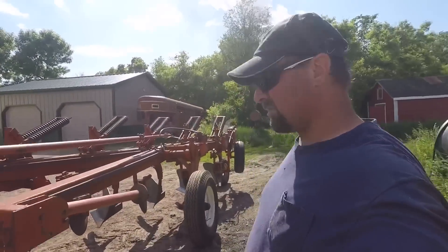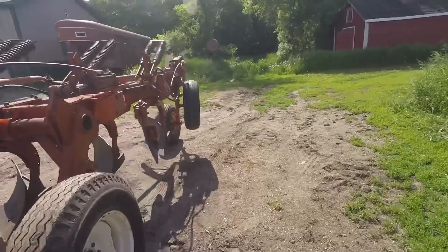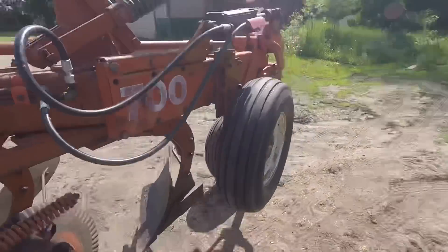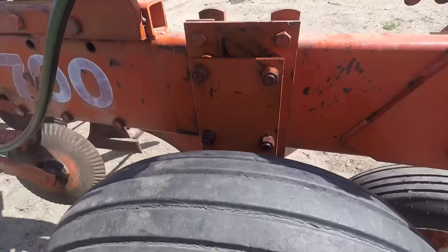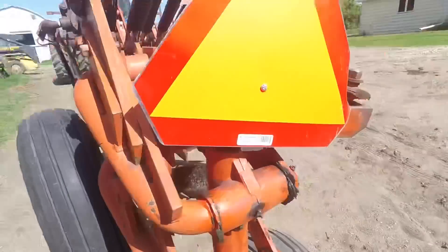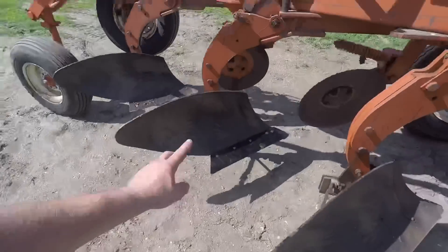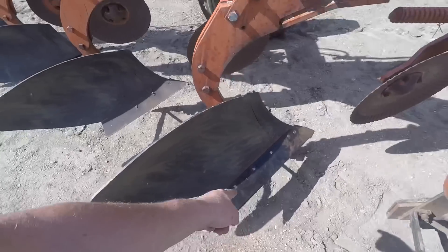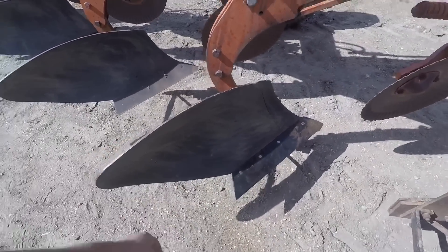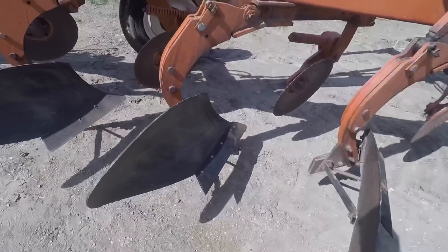Okay, I got the plow all ready to go. I got the gauge wheel — I just set it down a little bit, but I brought a wrench along in case I need to loosen these up to set it down more or raise it back up. Got all the plowshares on that needed to be on. On this one, somebody put the wrong bolts in there — they're regular thread bolts.